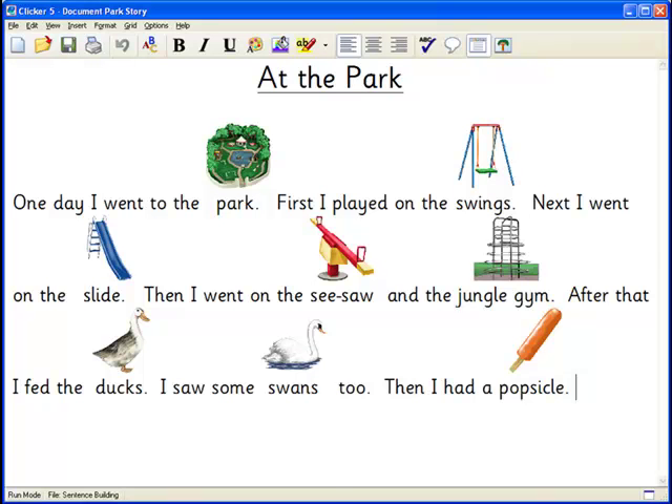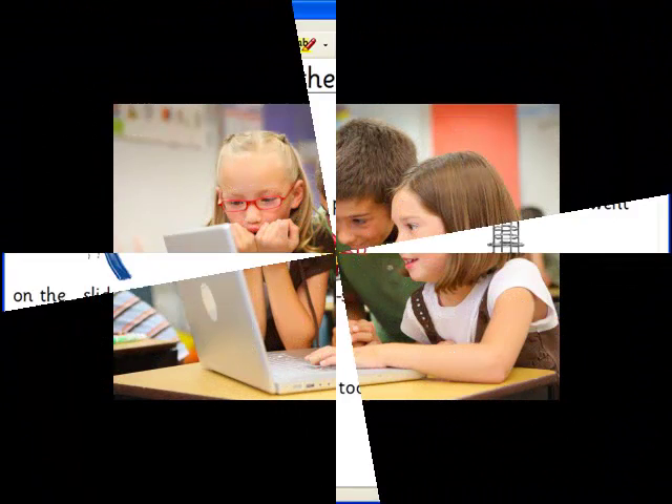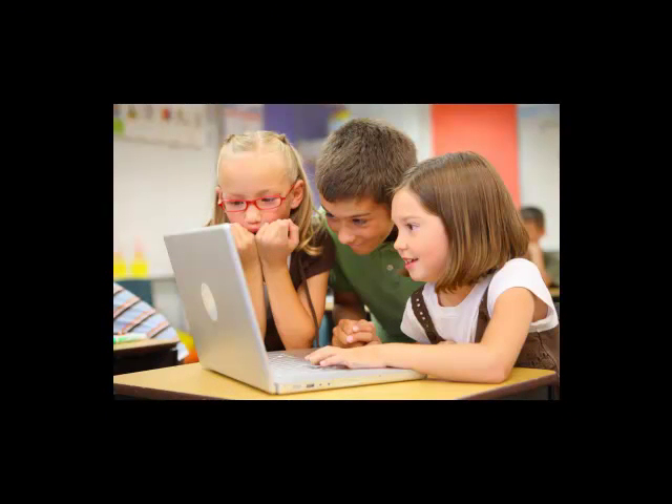Clicker talking books provide opportunities for both reading and writing. Clicker books have many advantages such as their accessibility — just a forward and back button to turn the pages and a speech button to hear the text. They can use either digitized speech or real sound recording. Students are able to read the books independently, and books can be combined with comprehension and writing activities. Clicker books make great centerpieces for whiteboard lessons, and teachers can easily create their own Clicker books, perhaps about their students, to promote active engagement.